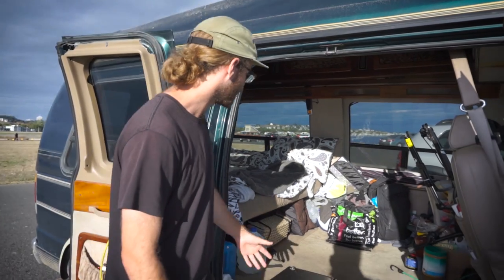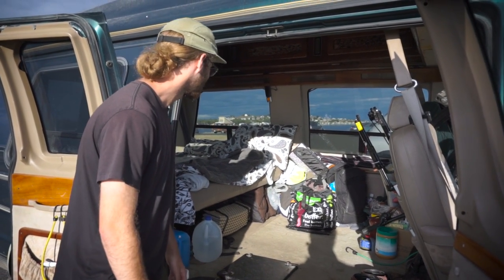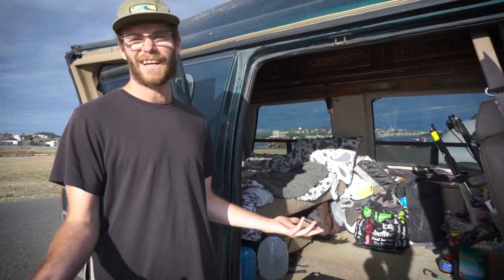It doesn't have much inside — no bathroom, no toilet, no sink, no kitchen, nothing like that. It just has a bed, very bare bones, basic. But that's kind of the way I like it. Really I was looking at vans online and to get one with a bathroom and a sink, it was like two thousand dollars more.